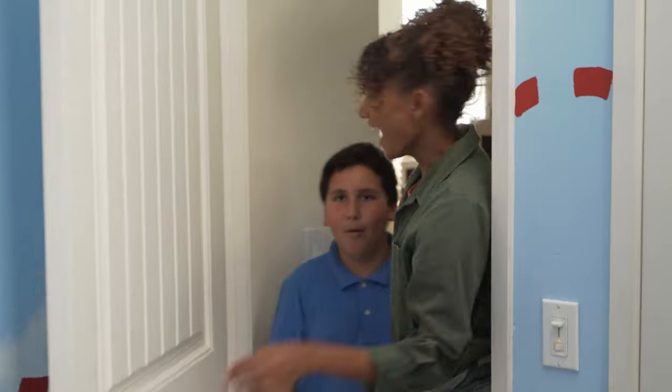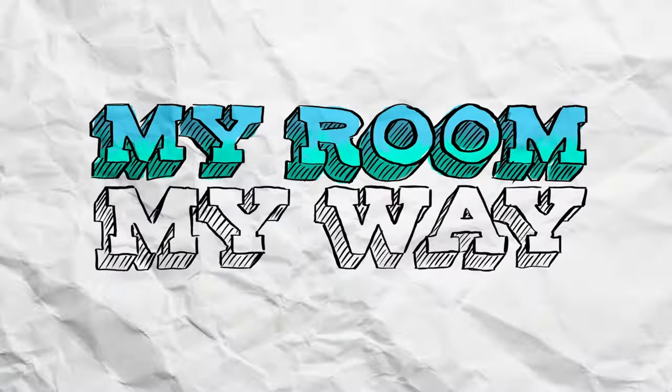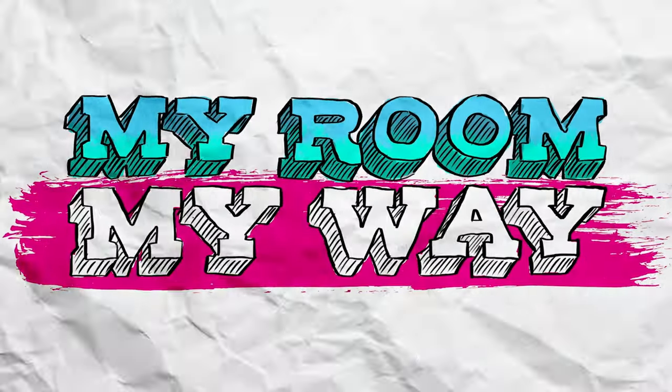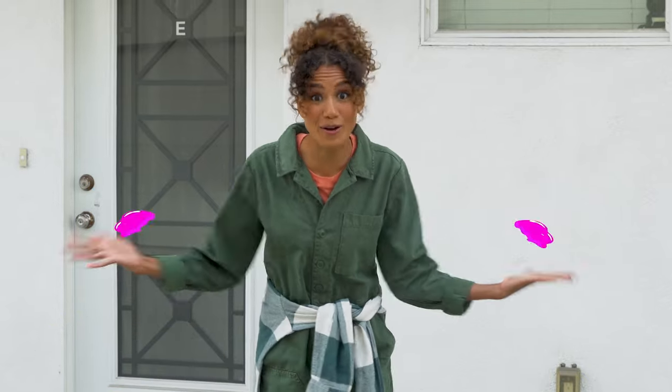Are you ready to see your room your way? Yes! Hi, I'm Steffia and welcome to My Room, My Way, where we make dreams come true one room at a time. Today we're going to make over JP's room. Let's go meet him.